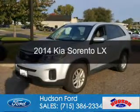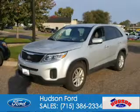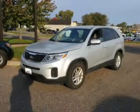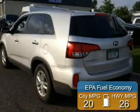This is a used 2014 Kia Sorento. It's powered by front wheel drive, a 2.4 liter four cylinder engine and a six speed automatic transmission. Great fuel efficiency saves you money by requiring fewer trips to the gas station.